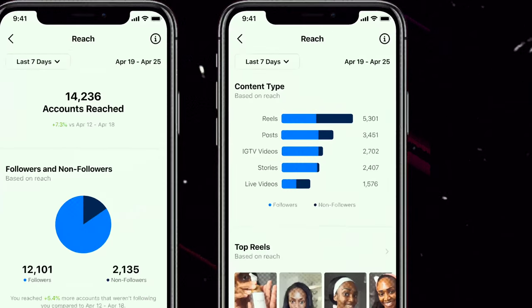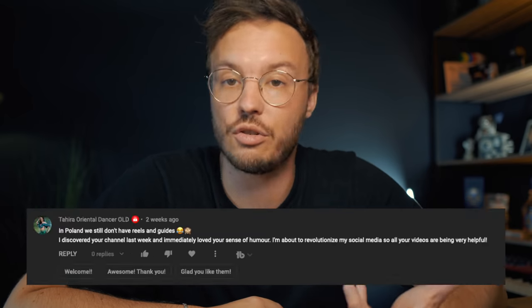Reels are now the number one source of getting massive reach on Instagram. Whether you like it or not, if you want to grow fast, use Reels. That is if you actually have the option available in your country. If you don't, still watch this video, download TikTok and get started creating there.